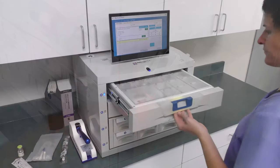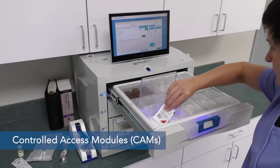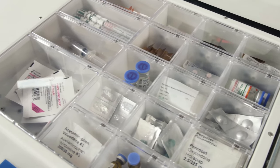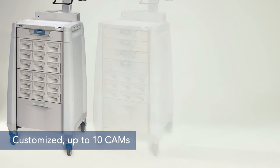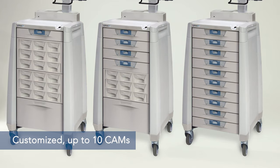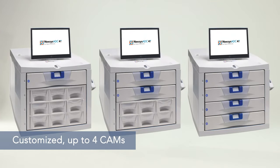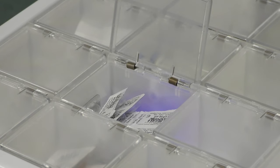In either size, controlled access modules, or CAMs, are at the heart of Nexus ADC. Narcotics and high-value medications are stored in secure CAMs, with Pictolite prompts to the drawer location and medication cell. Each Main Cabinet can be customized to include up to 10 CAMs. Each 4T countertop unit can include up to 4 CAMs. CAMs are customizable too, containing up to 25 locked, tamper-evident cells.